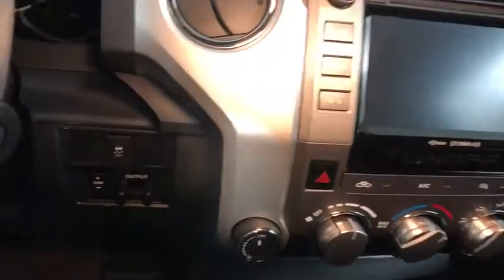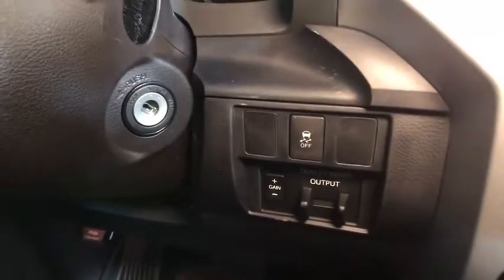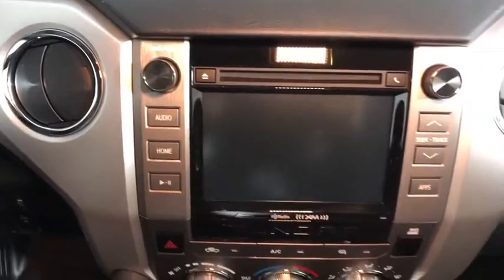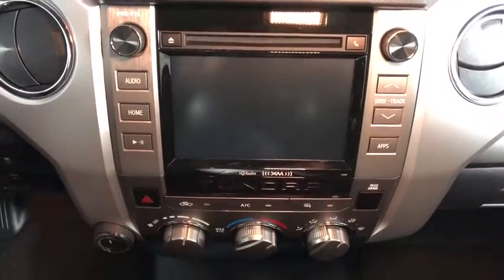Fog light, SiriusXM satellite radio, overhead console, remote keyless entry, tachometer, brake assist, panic alarm, driver vanity mirror, tilt steering wheel, front reading lamps.